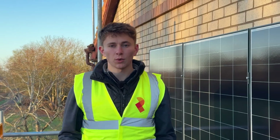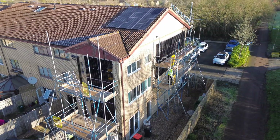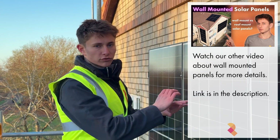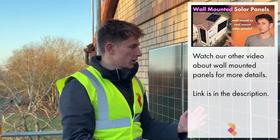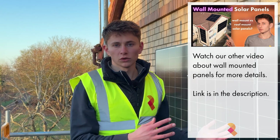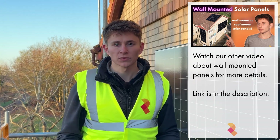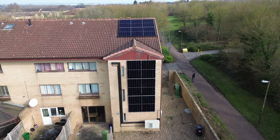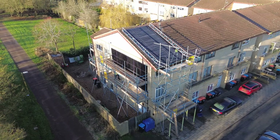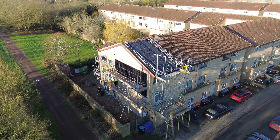So how does the mounting system actually work? It's very straightforward and very similar to an on-roof system. You've got rails that run horizontally across the wall — two or three rails per panel — and then they are fixed into the wall using multi-monty screws. The only components that go into it are the screws, the rails, the panels, and then the clamps which hold the panels to the rails. It's that simple.